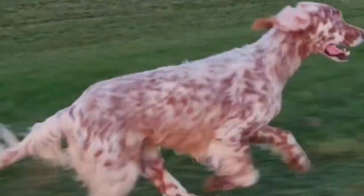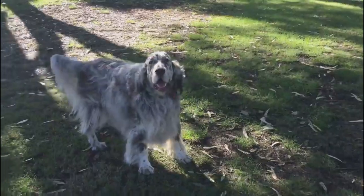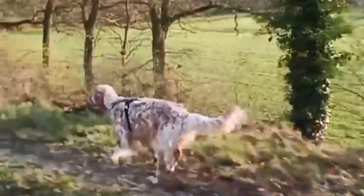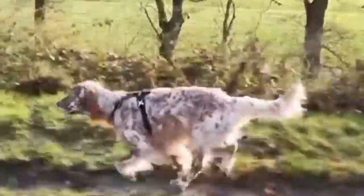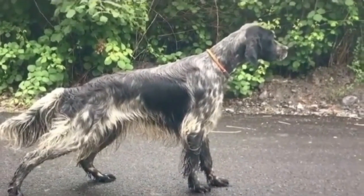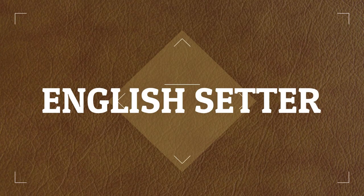The English Setter is a medium-sized dog, though on the larger side, originally developed in the United Kingdom for its crouching, pointing, and retrieving skills when accompanying hunters. It is known for its well-feathered underbelly, tail, legs, and ears. All setter breeds, including English Setters, are popular companion dogs known for being affectionate, gentle, and adaptable. In this video, I will present you the English Setter.